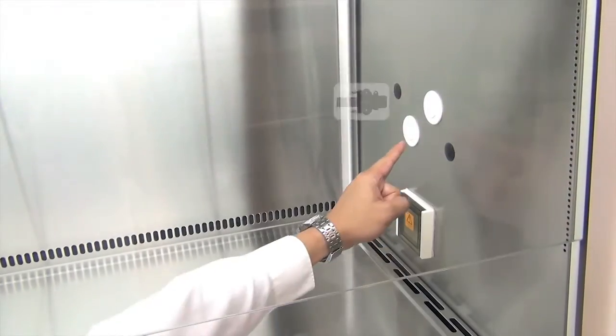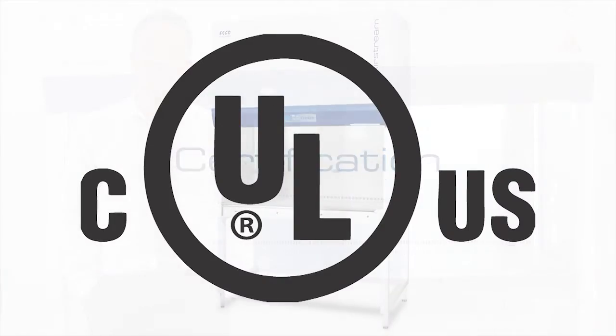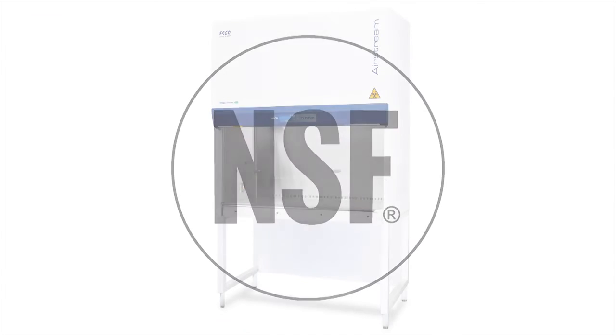Optional BHP port for decontamination cycle. UL listed and NSF certified biological safety cabinet.